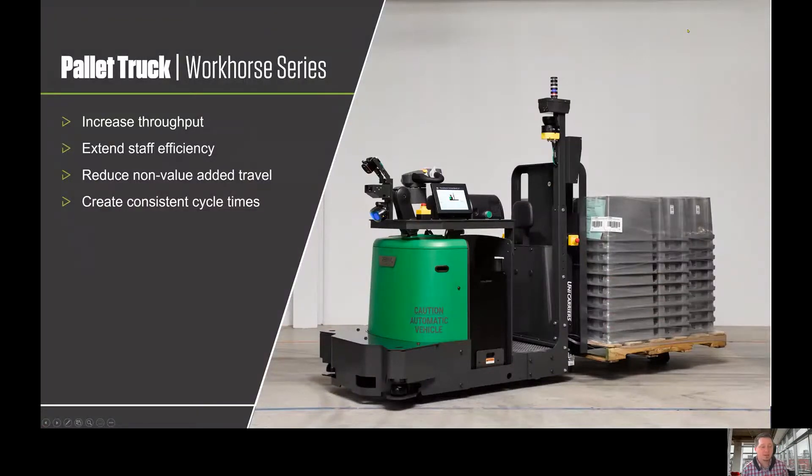Let me go ahead and share my screen. I'm going to talk about our Workhorse Series, which is our pallet truck. Our goal at Vecna is really to help companies increase their throughput but also help free up local labor to do more value-added tasks.